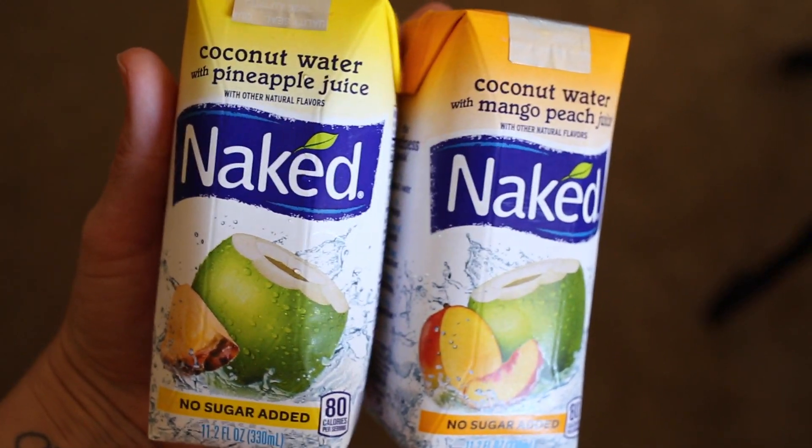Next we have coconut waters by Naked Juice. Normal packaged coconut water doesn't taste like real coconut, but these sounded good. One is pineapple coconut water and the other is mango peach juice with coconut water. The mango peach one has more flavor — the pineapple only has a hint of pineapple. Both get about a six. Better than plain coconut water, but could use more sugar and more fruit juice.